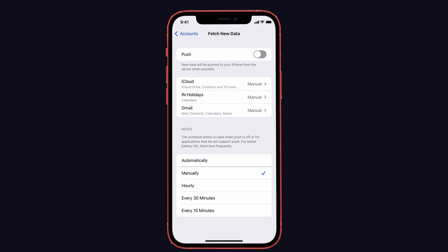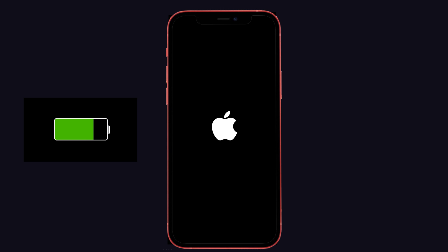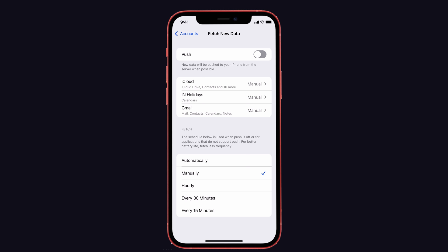Tip 10: Restart your iPhone. If you have any issues with your iPhone, try restarting it — almost all problems can be resolved this way. Restarting is not completely helpful for battery draining issues, but it will give some boost.